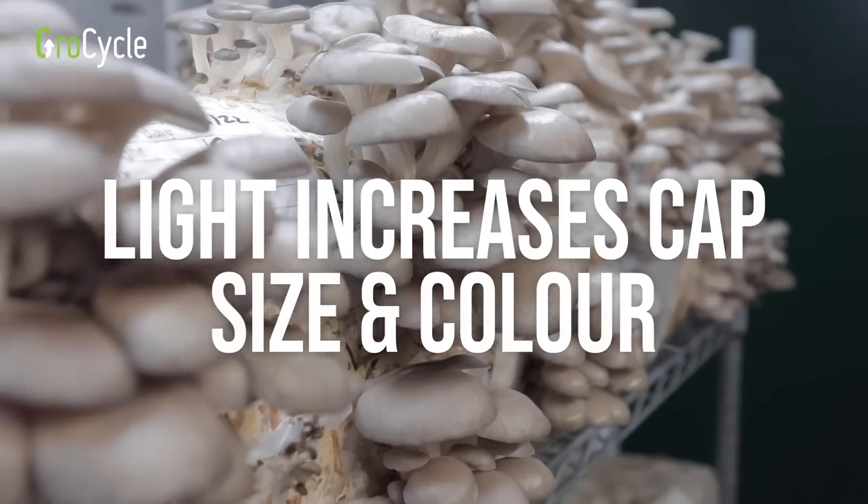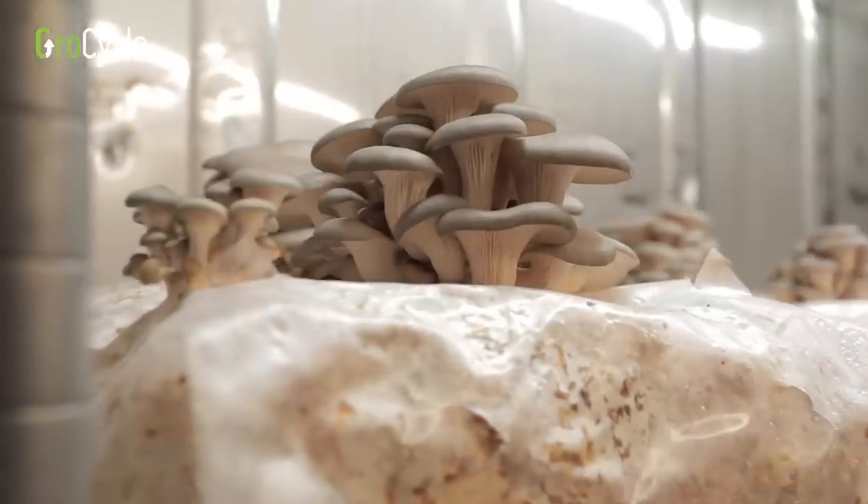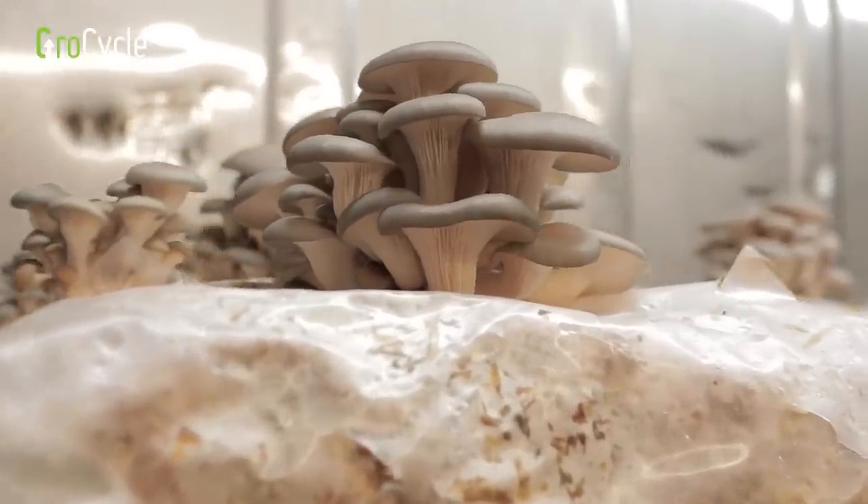Light also increases the size of the fruit bodies and the colour of the caps. You'll get much darker caps with light, and without enough light you'll tend to get paler colours. Darker colouration and larger sized mushrooms are both desirable qualities.